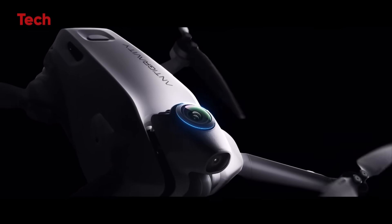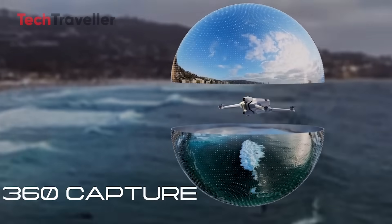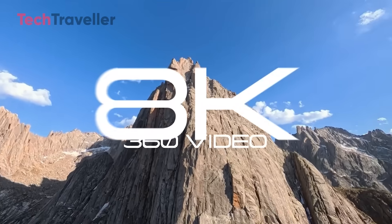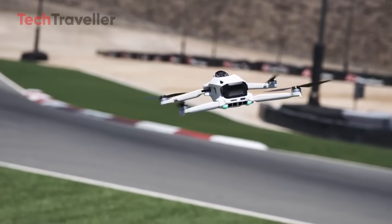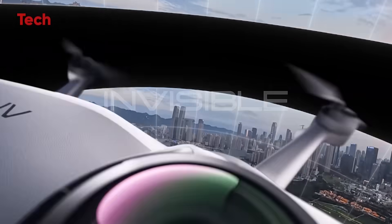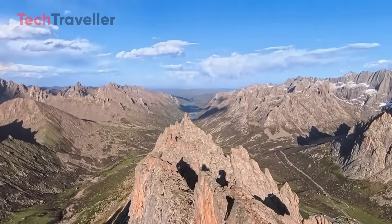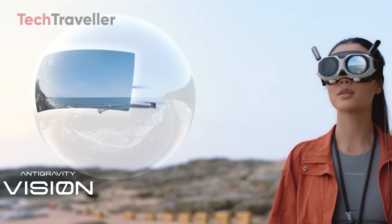At the core of the Antigravity A1 is its dual-lens 8K 360 recording system. Unlike traditional drones that force pilots to frame shots mid-flight, this drone records every angle at once — fly first and worry about framing later. Thanks to advanced stitching algorithms, the drone literally disappears from the footage. This invisible drone effect ensures your audience sees only the scene, not the machine capturing it, resulting in seamless, fully immersive video.